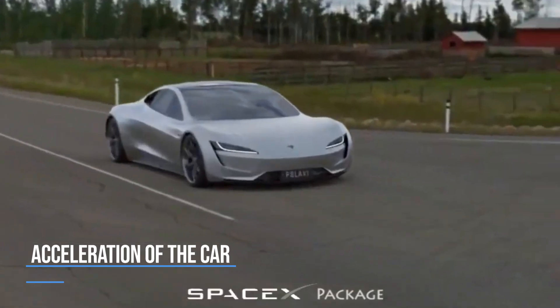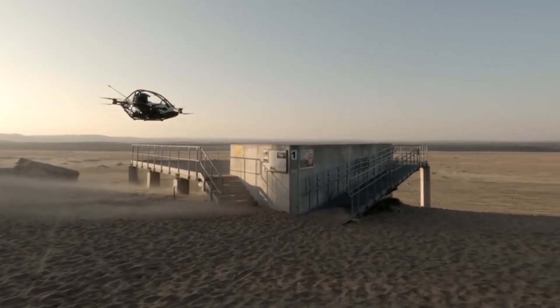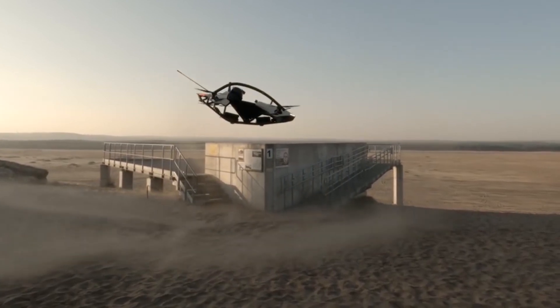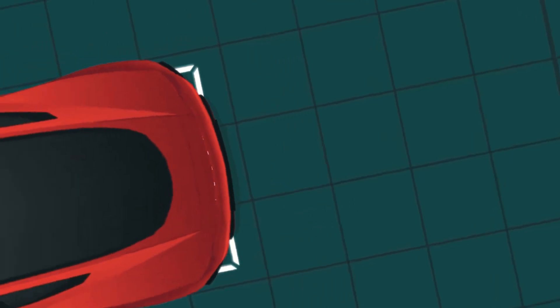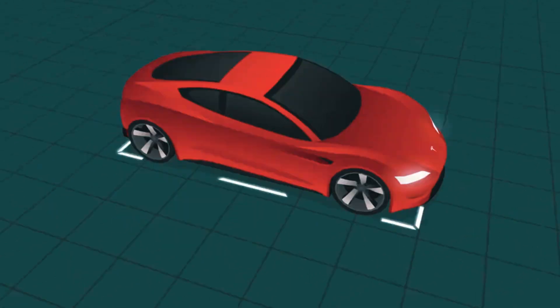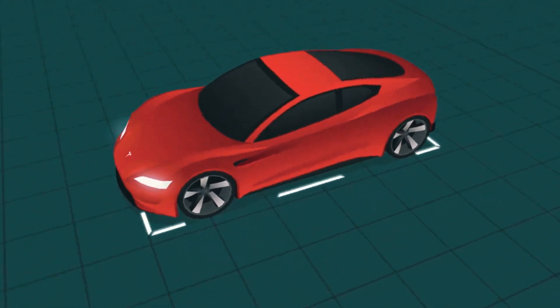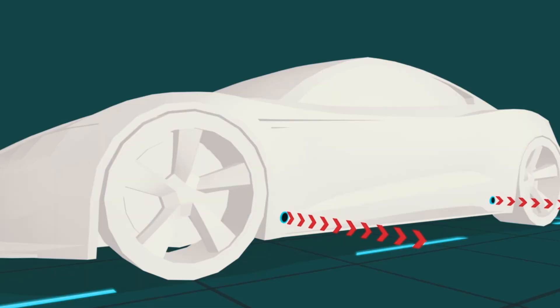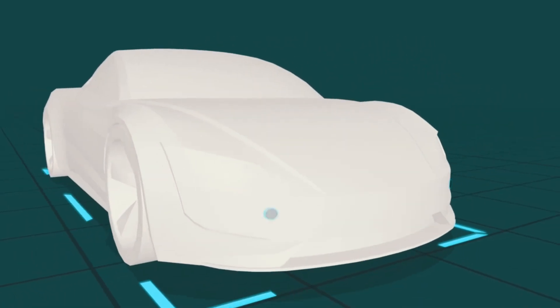Elon Musk said the Tesla Roadster would not fly for longer distances, but would be capable of flying only for short distances. He said he used to laugh at the idea of flying vehicles, but the time has come when he will make a flying car himself. The Roadster would have a cold gas thruster system using high-pressurized air, and a vessel with increased pressure on the back seats, accelerating to the human endurance limit — like a roller coaster capable of flying.